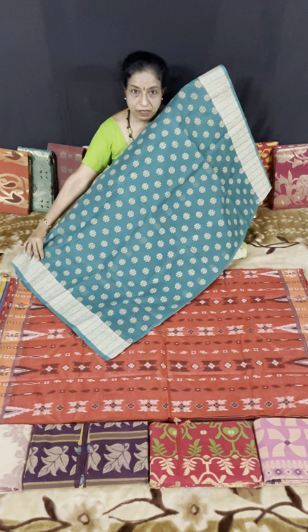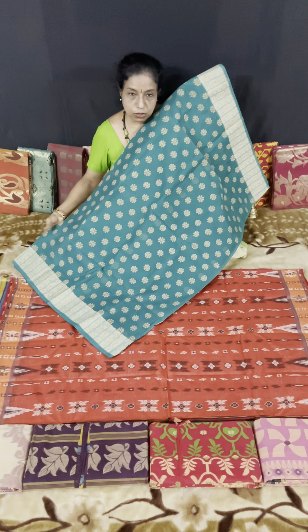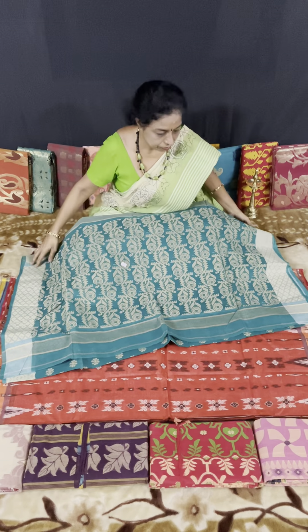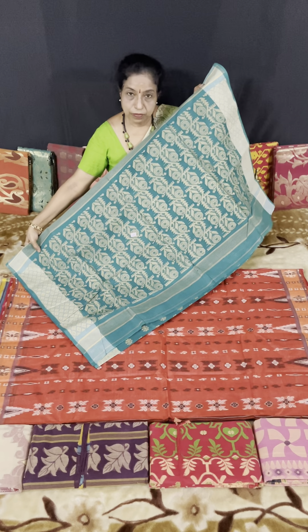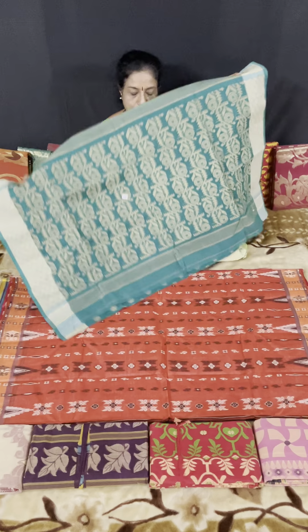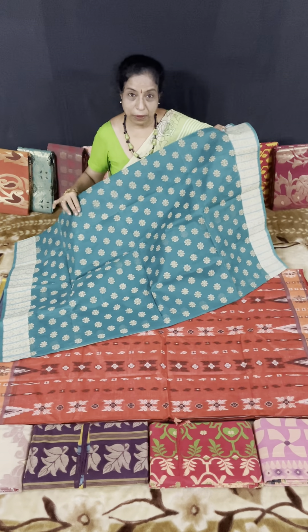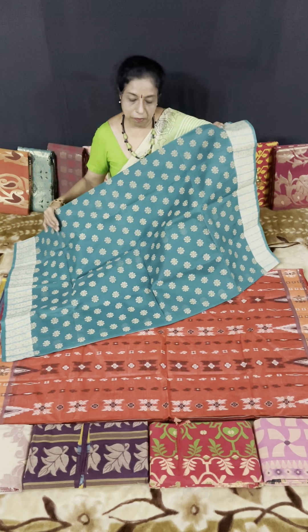Green saree with green bottle. Small design — very attractive small flower designs. This is a blue blouse. For this green color, a matching color blouse will do — this is my suggestion. Each one can mix and match.